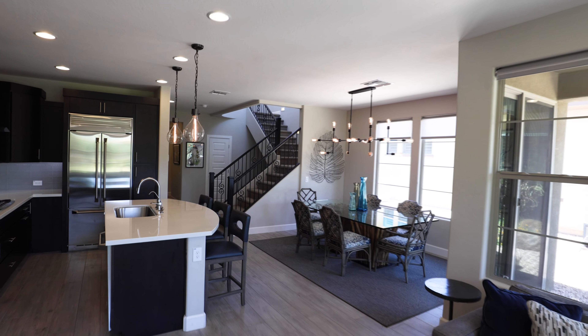Also included on the main floor, you will find the owner's suite with a spacious bathroom that includes dual sinks, large expanded tile shower, and ample walk-in closet. Finishing out the main floor is a second bedroom, full bath, and laundry closet.